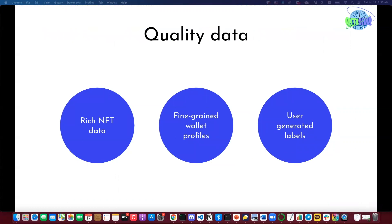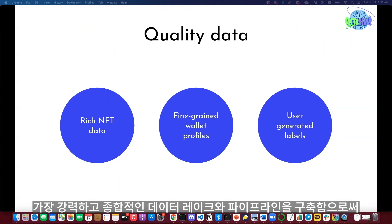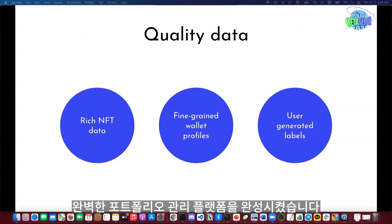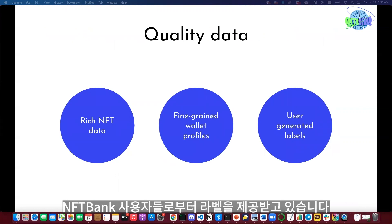In terms of quality data, building our portfolio management platform meant our team inevitably built a very robust and comprehensive data lake and pipelines for NFT data. We also have fine-grained wallet profiles, and we get labels generated by our users in NFT Bank, which help us tune our model further.